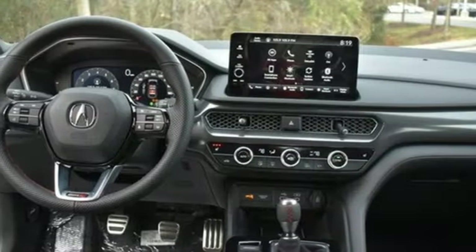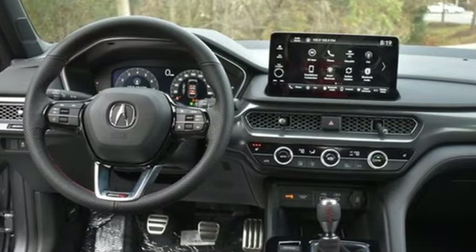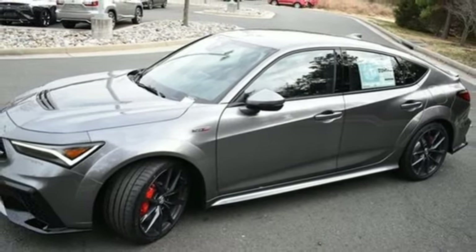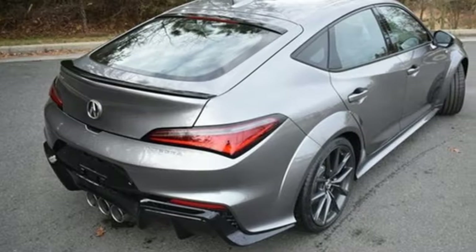Intercooled turbo inline four cylinder engine, aluminum wheels, automatic with driver control suspension management, and LED low and high beam headlights.